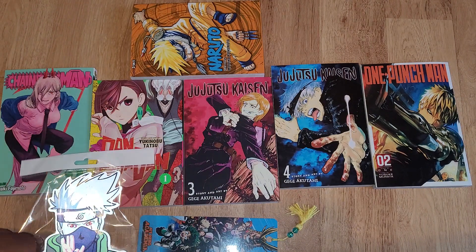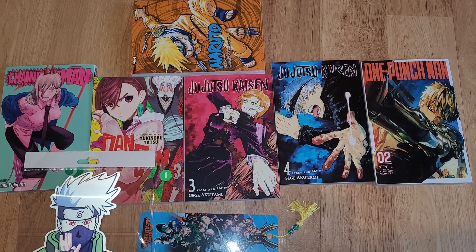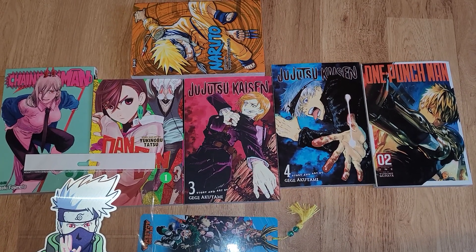Thank you guys so much for watching this video. Make sure you like and subscribe. Thank you guys for this manga haul slash manga shopping, and yeah, see you guys in the next one. Bye!